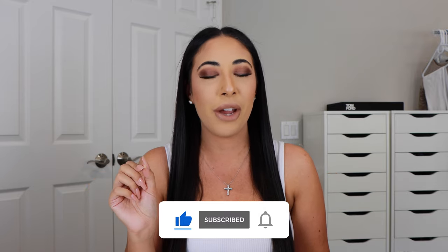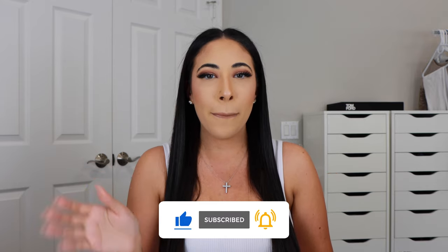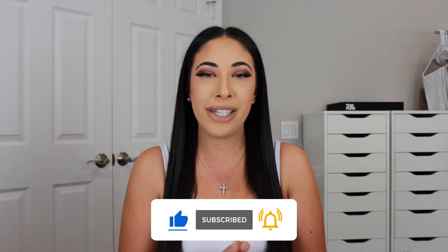And don't forget to give this video a thumbs up as well while you're down there. But let's jump into today's video. I have a lot to share with you guys — from fashion to tech to beauty, home, all sorts of good things. So let's get into it.